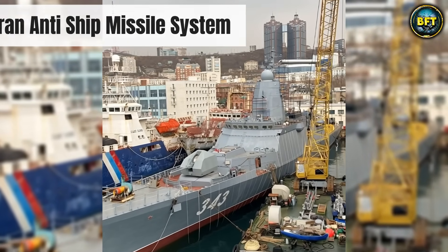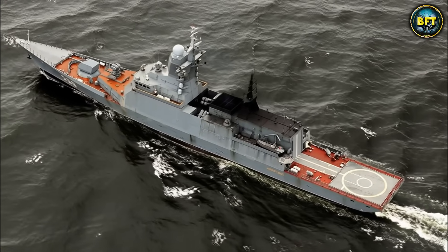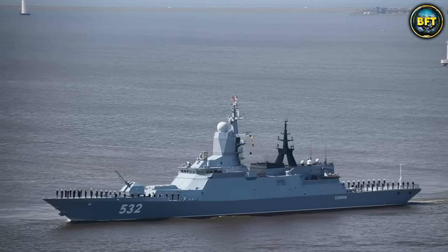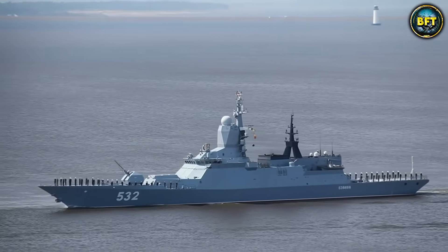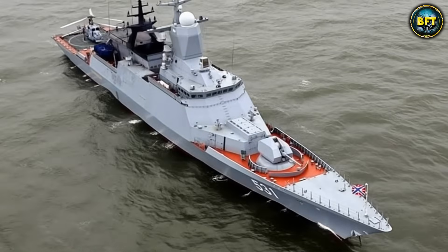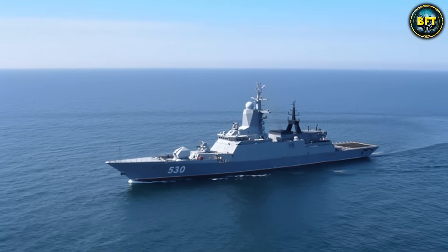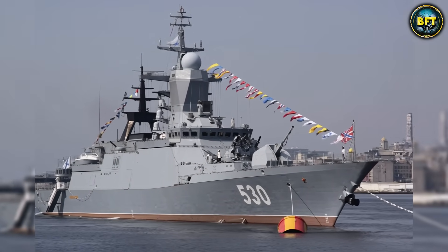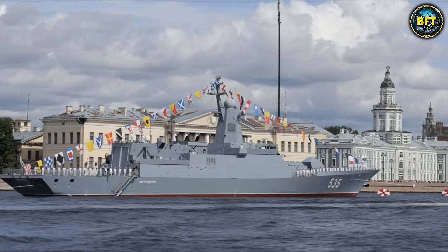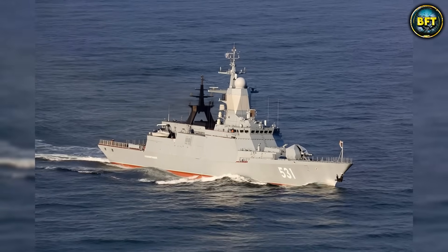In terms of weapons, it is a jack-of-all-trades. It carries the Uran anti-ship missile system, and what is really interesting is the Paket-NK system — a dual-purpose system that can launch torpedoes to kill submarines, or launch anti-torpedo torpedoes to intercept incoming underwater threats. The Steregushchiy serves as a multi-role platform, capable of hunting subs, fighting surface ships, and supporting landings. It bridges the gap between the old Soviet Navy and the modern Russian fleet, designed to operate further from home and project power in the Atlantic or Pacific.